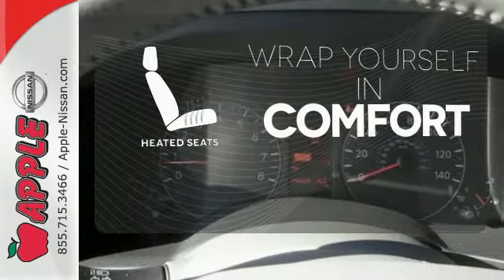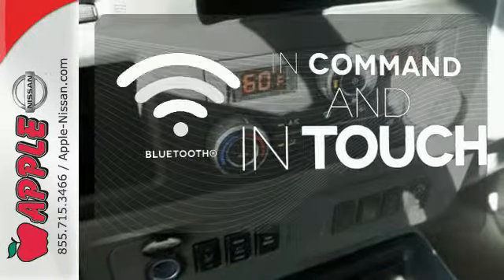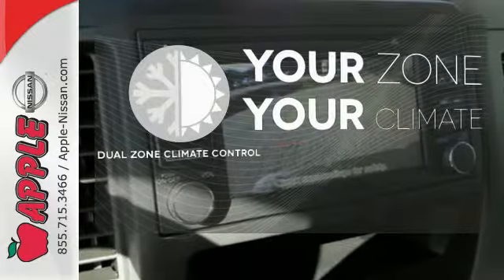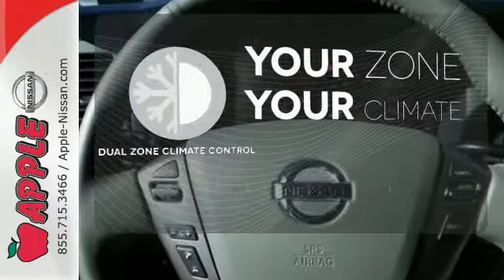Ward off the chills with heated seats. Keep your hands on the wheel and eyes on the road with Bluetooth. Too hot? Too cold? Not anymore with dual-zone climate control.